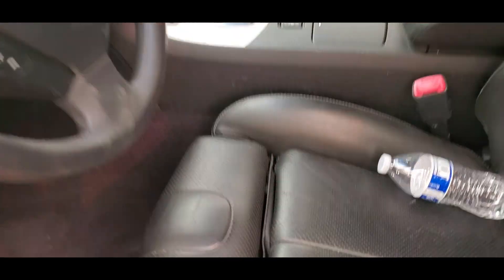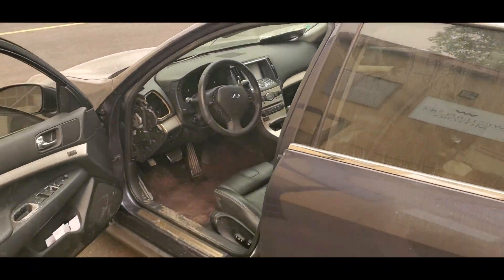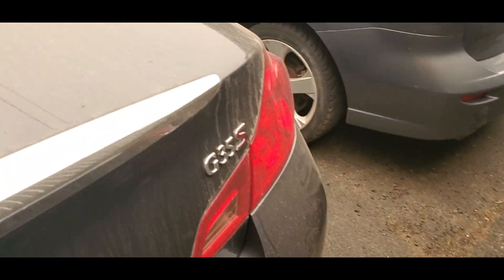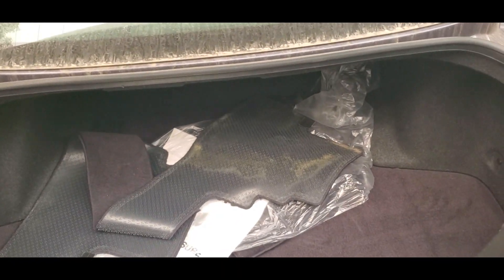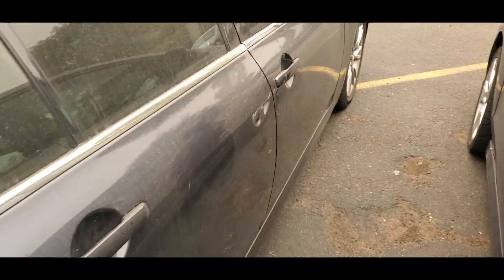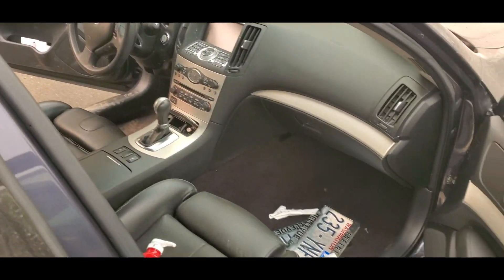It's the sport model, so it has paddle shifters and sport seats, kind of like BMW heated seats. Unfortunately it doesn't look like it has navigation or a backup camera, but this is an older model. It has both speakers, and it looks like we've got carpets in the rear. I really like these cars.